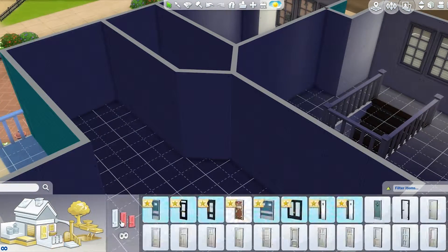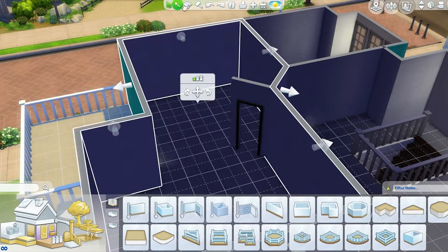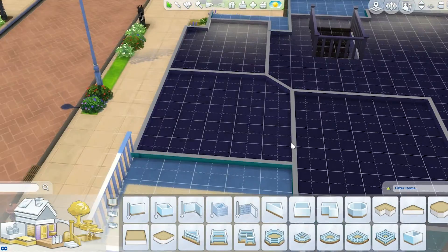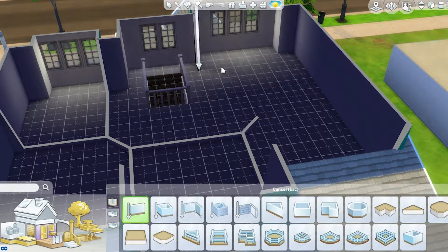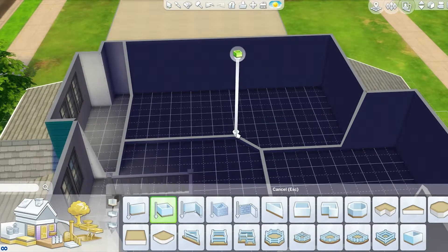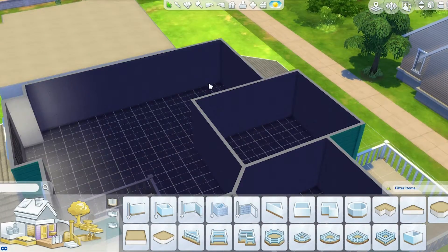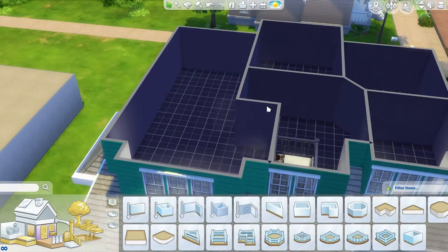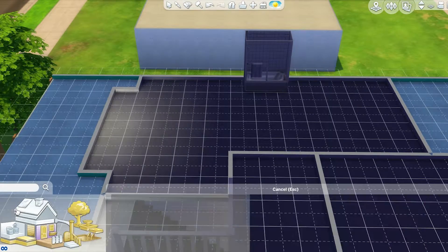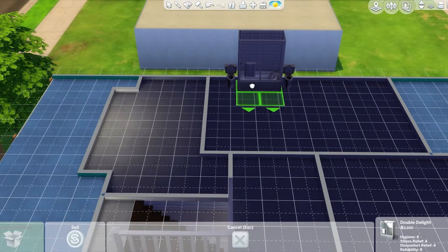We already finished the exterior of the house and also the first floor, so the rest of the build will be the second floor with four bedrooms and also the patio area. I'm not exactly sure if I did that in the last part. I haven't watched the speed build at all, so I don't really know where I left off in terms of any of the structures, so you have to forgive me because I'm slightly lost as to where I left off.